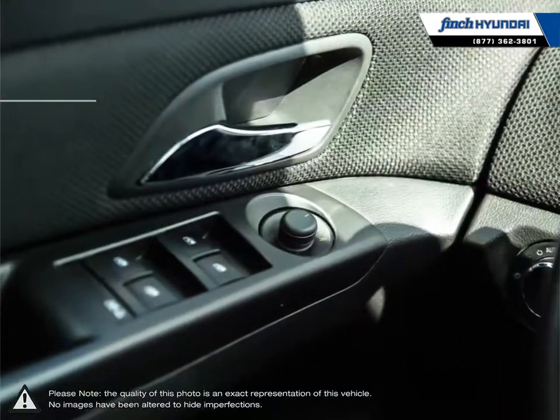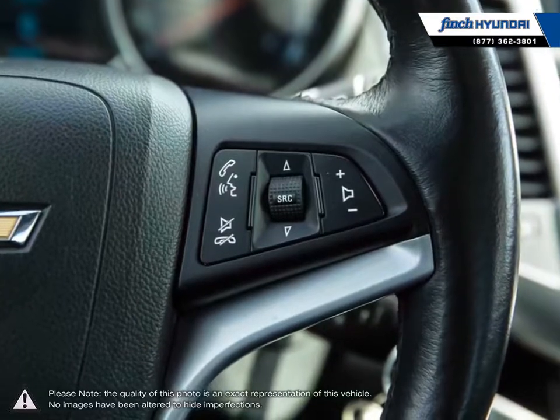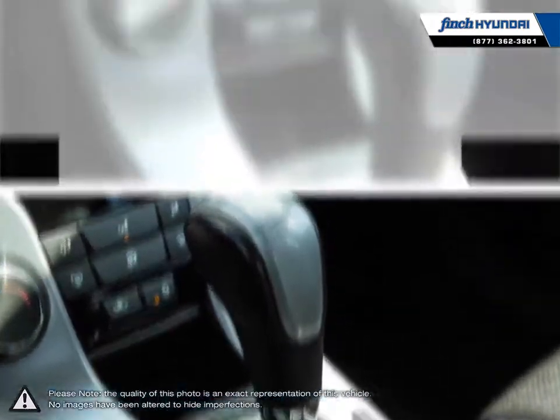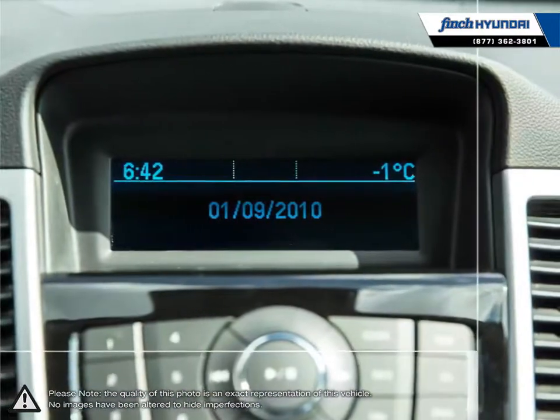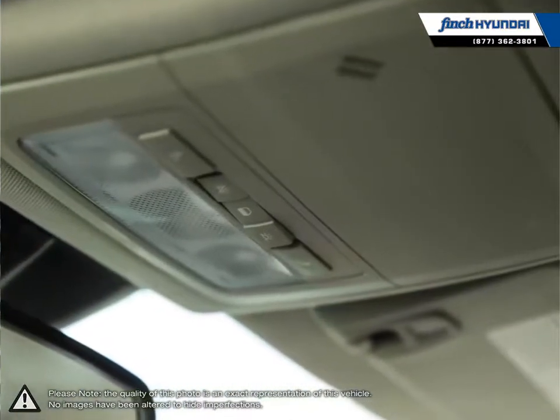Our used vehicle inventory is hand-picked by our sales managers, and only the cleanest and best-kept vehicles make the cut. Many of our vehicles were bought from us new and traded in, so we know these cars and their history. Our staff is well-versed when it comes to product knowledge, and will always do their best to find the right fit for your needs and budget. Our goal is to build relationships that last a lifetime.